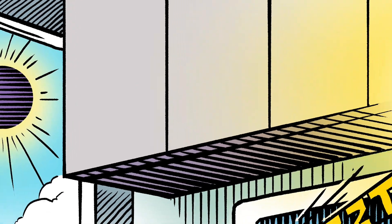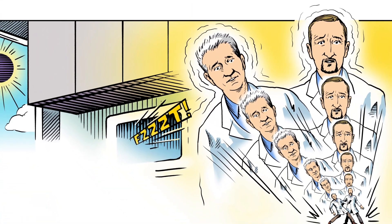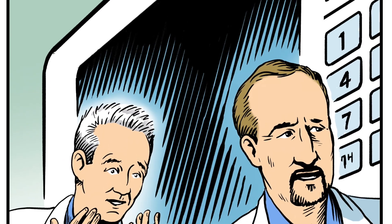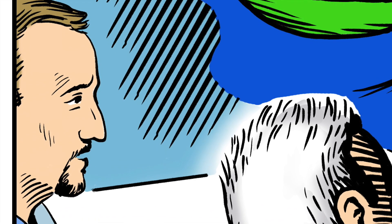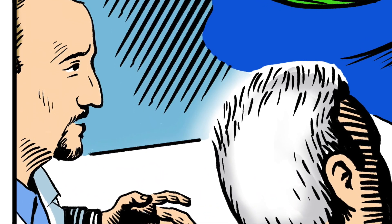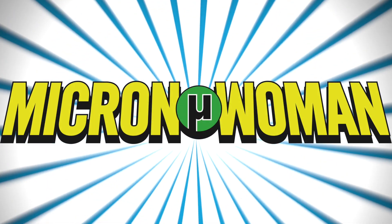Our story begins with a sudden blinding flash. A laboratory accident involving microwave popcorn and a solar eclipse shrinks two application technologists. Bewildered, Jason and Tom look around to get their bearings. Someone approaches. As tiny as they've just become, they brace themselves...